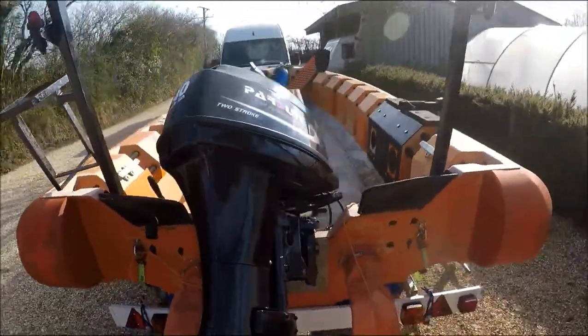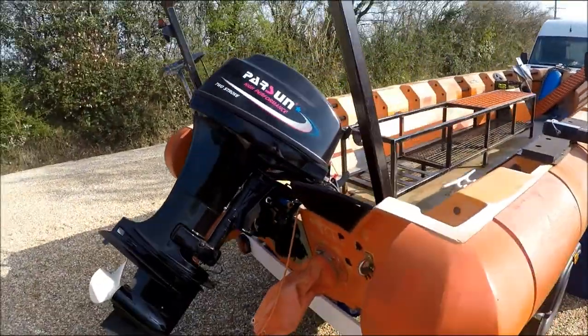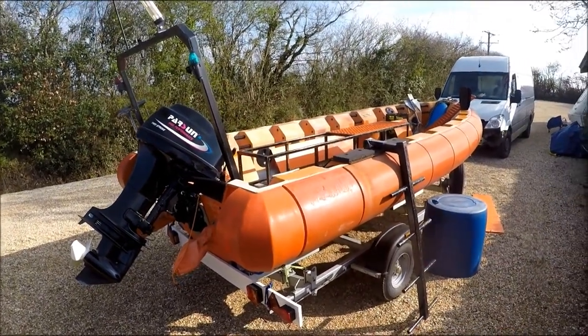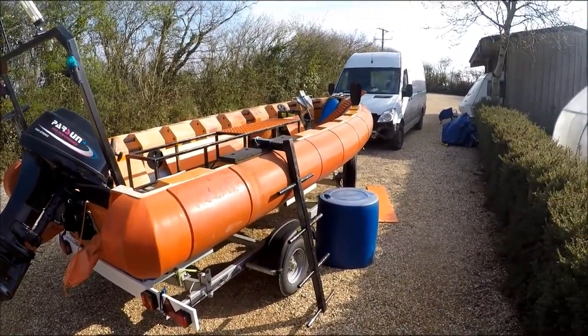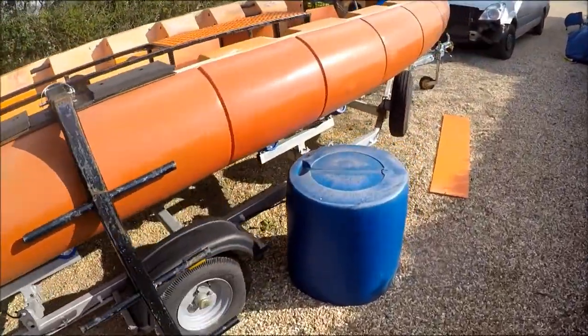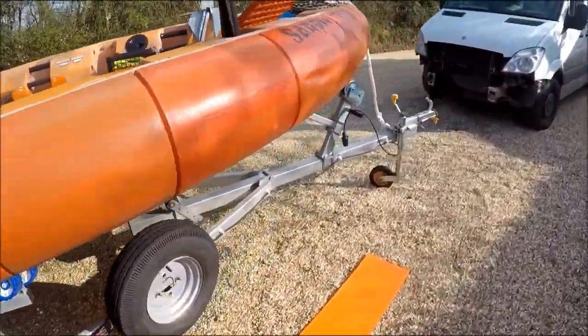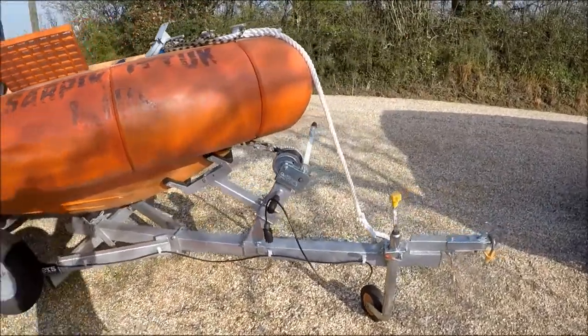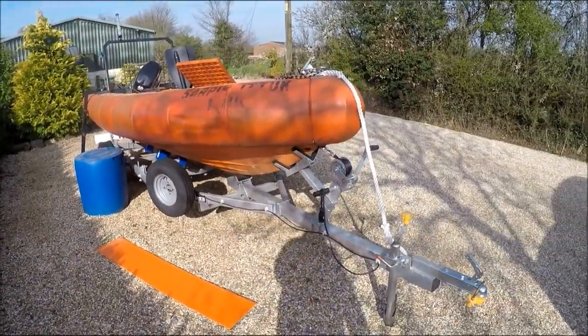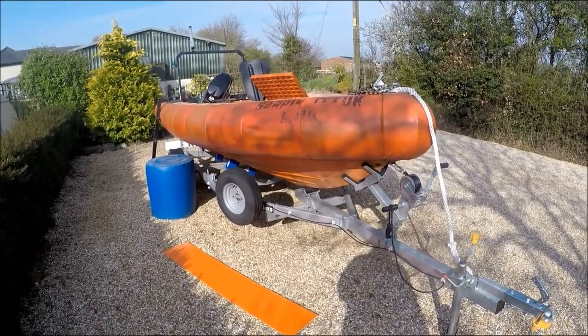We've got a 40hp 2-stroke on the back, which isn't really big enough — I need a 60 but I can't afford one, so we had to plump for a 40. We've fitted the dive ladder and various other bits and pieces. We bought a brand new trailer for it because road safety is important to us and we didn't want any old tatty trailer that we didn't know the history of.